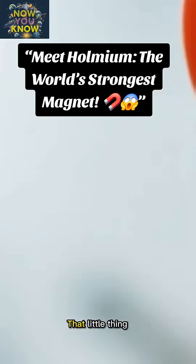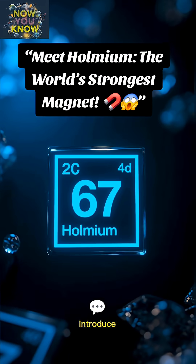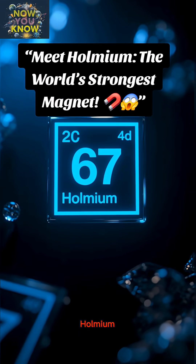You think you know what a strong magnet is? That little thing sticking to your fridge? That's cute. But let me introduce you to the undisputed heavyweight champion of the magnetic world — Holmium.